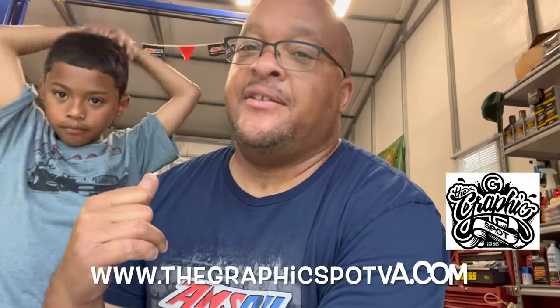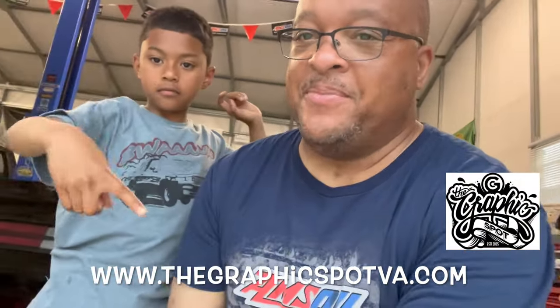But before we get into today's video, we give an official shout-out to our official sponsors. Graphics.va.com — reach out to them for any of your graphic needs, decal needs, promotional needs.